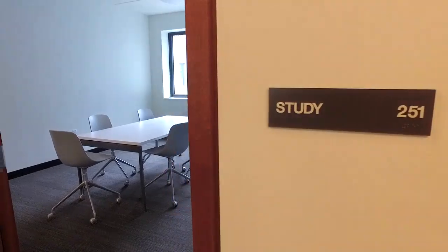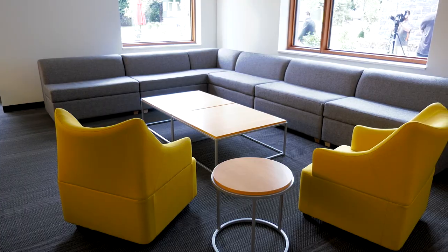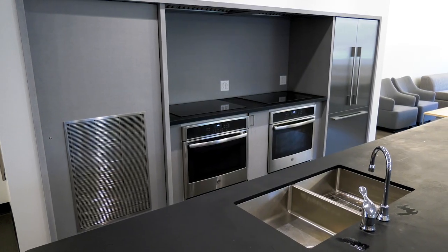There are some really cool spaces, like recording rooms that are soundproof. There are common spaces where students can hang out and enjoy their time together. There's a nice kitchen — it even has a double oven.